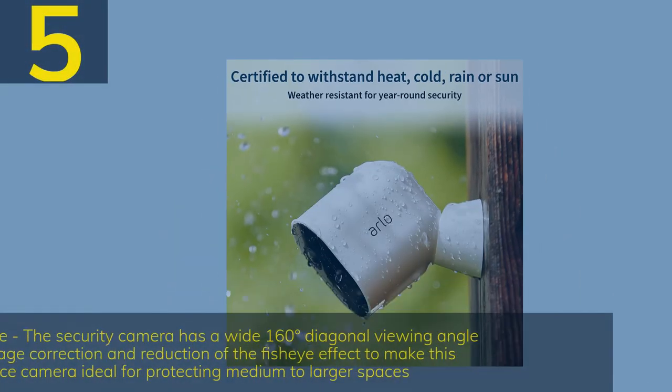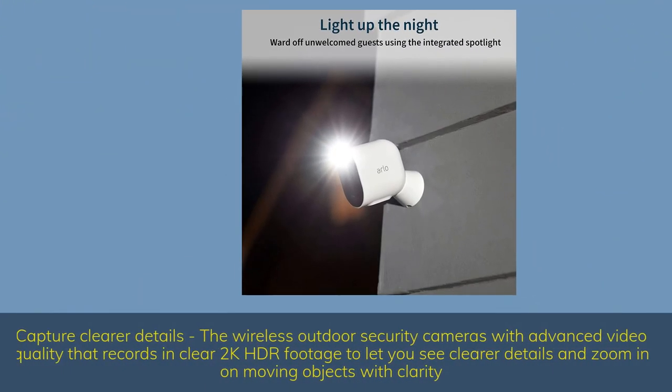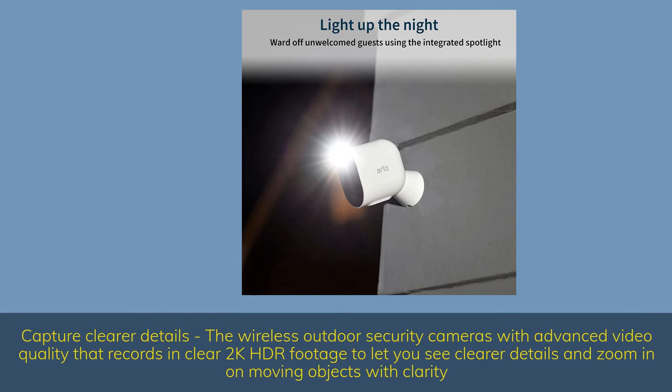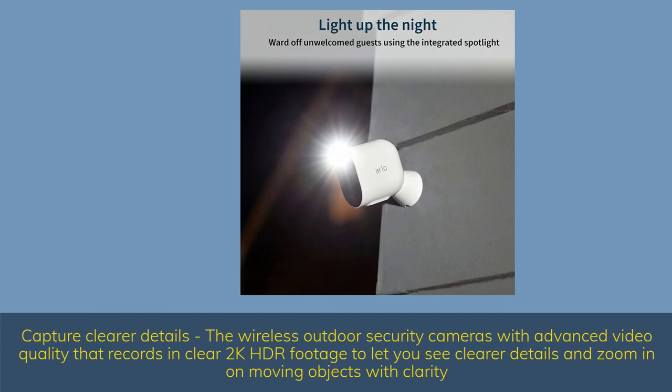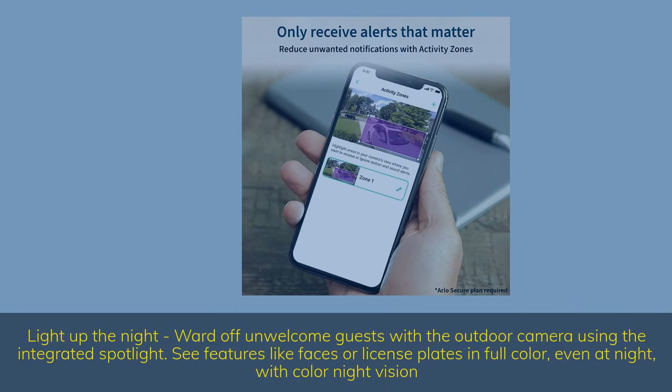Number 5 — See a bigger picture: the security camera has a wide 160-degree diagonal viewing angle lens for auto image correction and reduction of the fisheye effect, making this surveillance camera ideal for protecting medium to larger spaces. Capture clearer details with advanced video quality that records in clear 2K HDR footage, letting you see clearer details and zoom in on moving objects with clarity. Light up the night — ward off unwelcome guests with the outdoor camera using the integrated spotlight. See features like faces or license plates in full color even at night with color night vision.